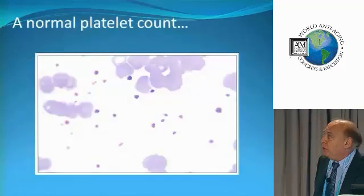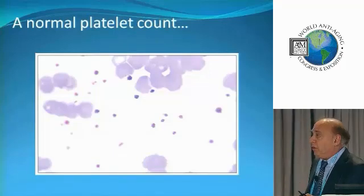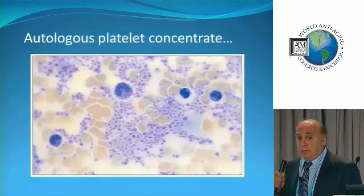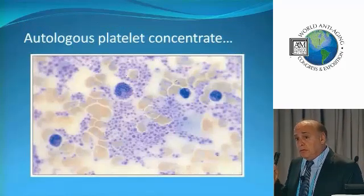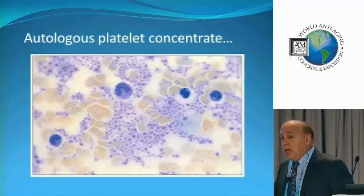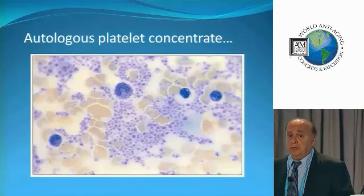Here we see a normal blood smear with some platelets. Now we see a platelet-rich plasma blood smear — notice how we have a high concentration of platelets. This is so important. This is the basic step in doing regenerative medicine. This is how basically everything gets better. The platelets are the precursors to getting things better.